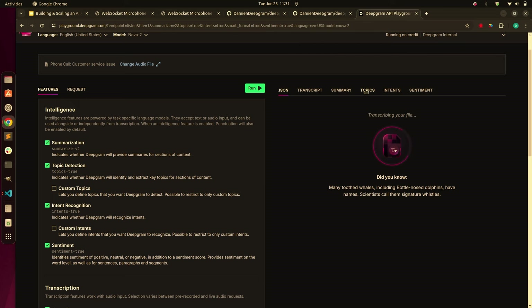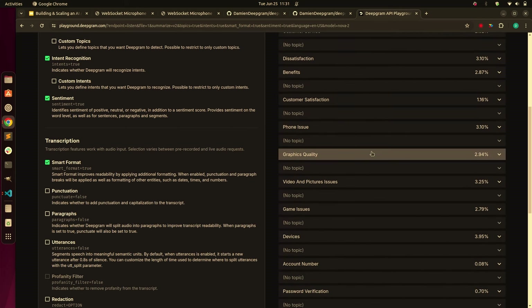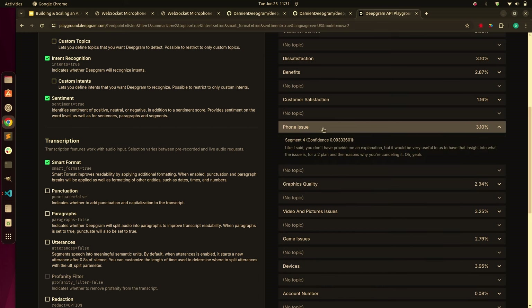Detecting topics in an actual audio file and where they happen is super useful. If you're in a call center and want to understand at a high level how many of your millions of calls touched on different things, and which ones to automate — step one is analyze all your existing calls. If you've got 40% phone issue calls, look at automating the phone issue first. A lot of companies do agent assist, which is bubbling up knowledge-based articles to real people.